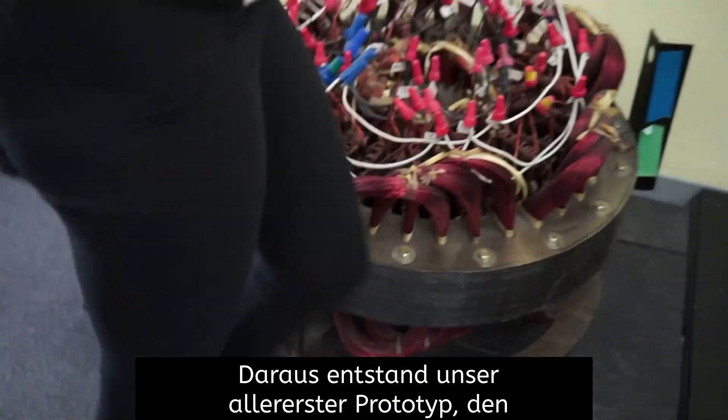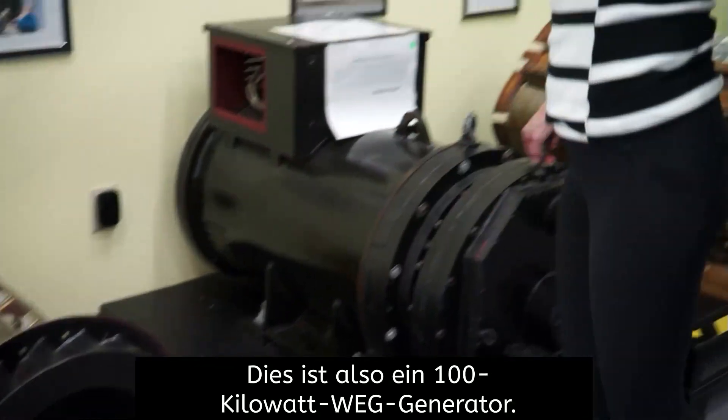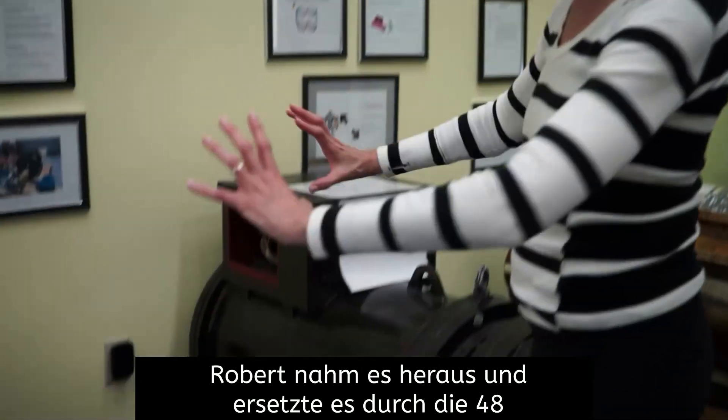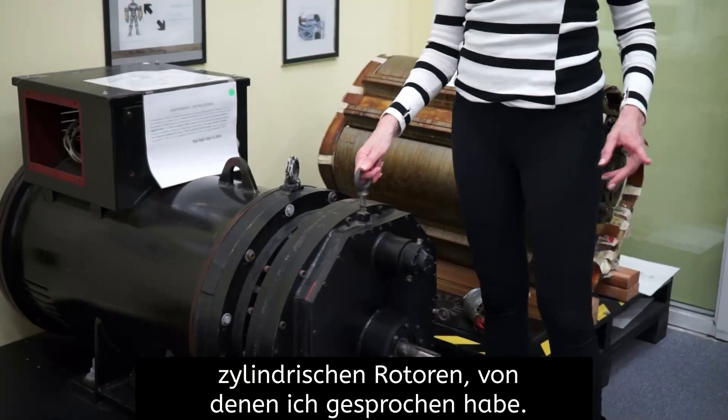That gave birth to our very first prototype, which is what you saw in my presentation. So this is a 100-kilowatt WEG generator. This was the original motor of that generator — Robert took it out and replaced it with the 48 cylindrical rotors that I talked about.